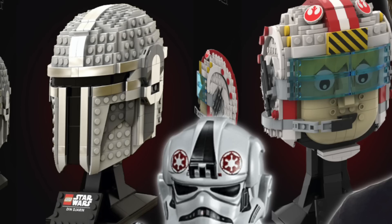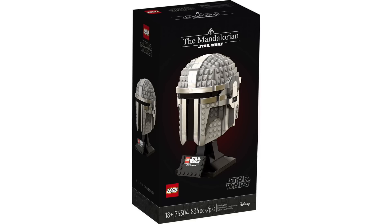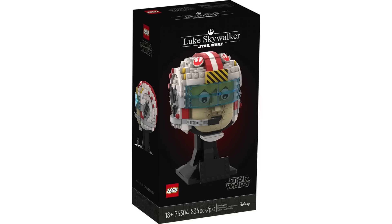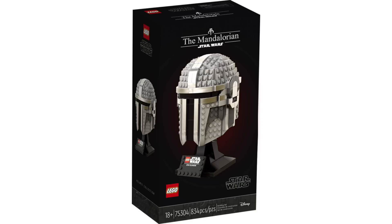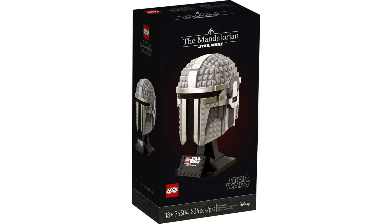Hopefully we get enough minifigures to make it worth the money. Next up are set numbers 75327 and 75328, which I am assuming are the helmet sets at $60 each, given that we have the Mandalorian helmet, the Luke Skywalker helmet, and the AT-AT pilot helmet rumored. I did see someone say the AT-AT pilot helmet is probably the odd one out and the one that would be canceled, so the Mandalorian helmet and Luke Skywalker helmet are the more likely two. I do not subscribe to the theory that the Mandalorian helmet is just a recolor of Boba Fett's — if it's a different character, it's a different character.